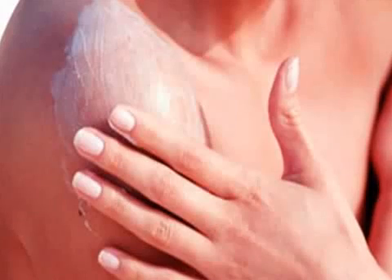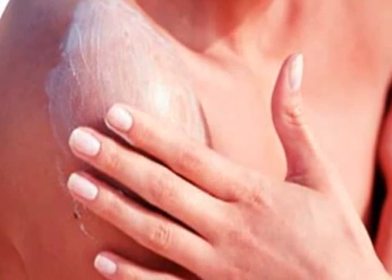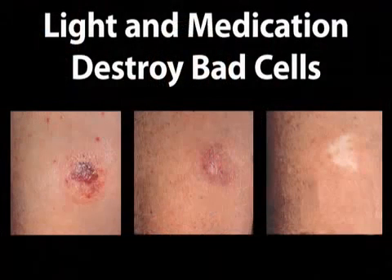Photodynamic therapy is the destruction of affected cells using a combination of a medication and a light source. When undergoing photodynamic therapy, a patient will start by applying topical medication. Several hours later, a doctor will treat the affected area with a light source. The light interacts with the medication to destroy precancerous cells.